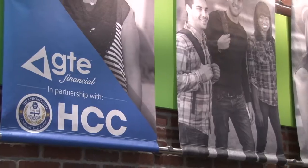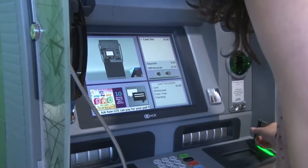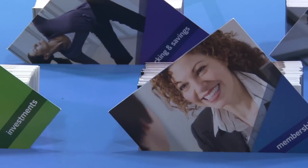Welcome to episode 2 of GTE Financial's Financial Literacy Podcast. My name is Karina Benavides and we're coming to you from the Student Empowered Center. Last episode we talked about the difference between credit unions and banks. This episode we're going to discuss debit and credit and how that applies to students.